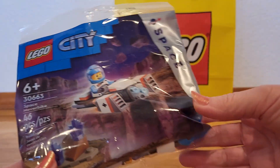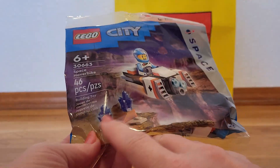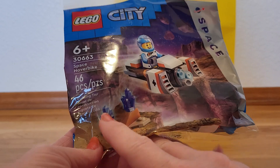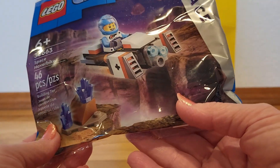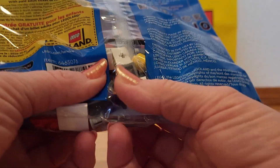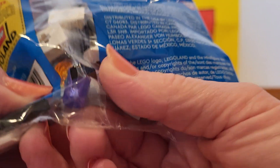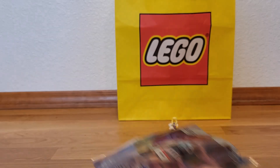I found this one at Walmart. It's a little space one — there are some jewels you can find in there. It's called Space Hoverbike. They're like a really pretty, kind of purpley blue color.